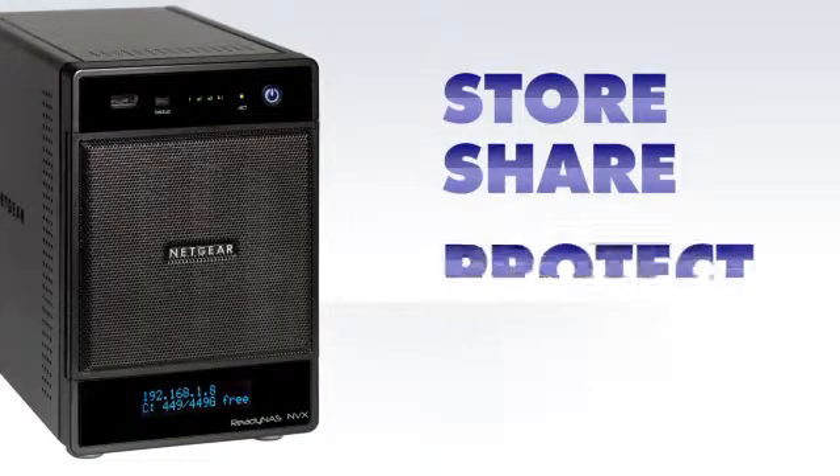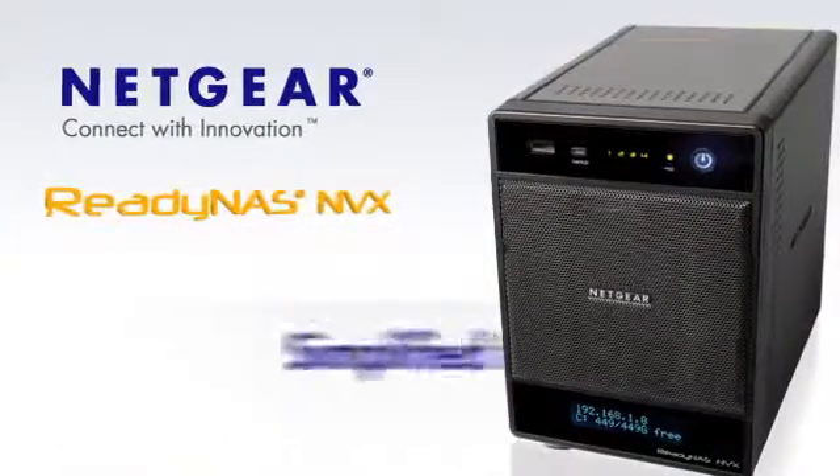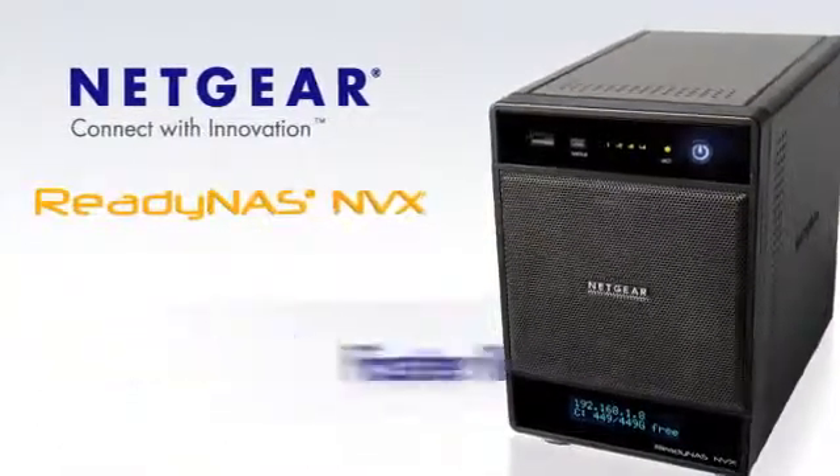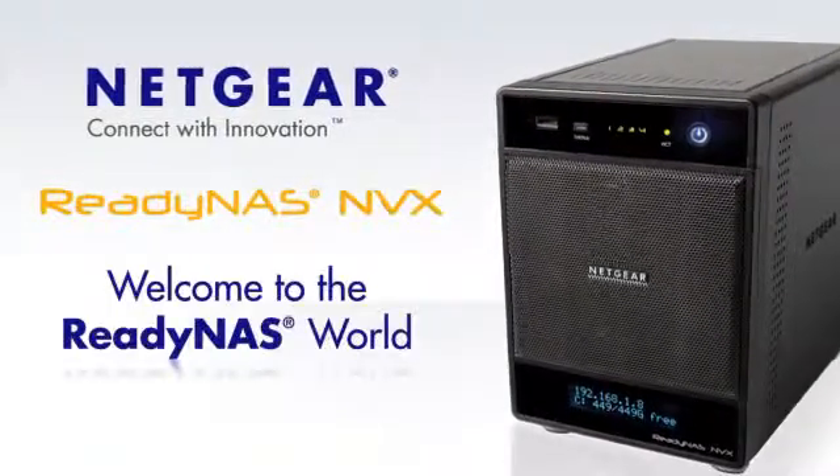ReadyNAS — perfect for storing, sharing, and protecting business data. Get one today to start simplifying IT and get results faster for your business. Welcome to the ReadyNAS world.